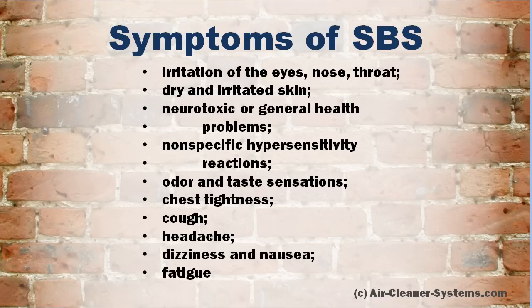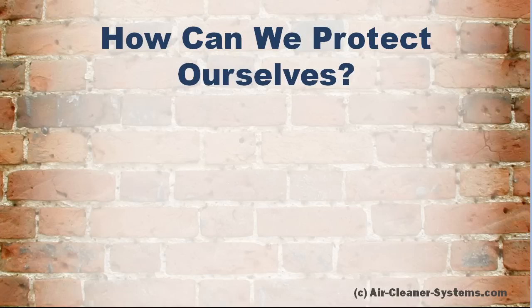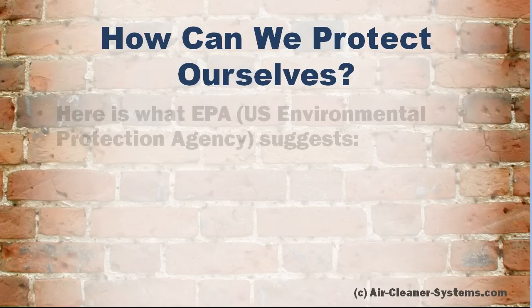If you have any of these symptoms, or their combination, that are associated with a certain building or room, you should start acting right now and improve your indoor environment to stop ruining your health. And we will teach you exactly how to do it. How to Protect Yourself from Sick Building Syndrome and Building-Related Illness.